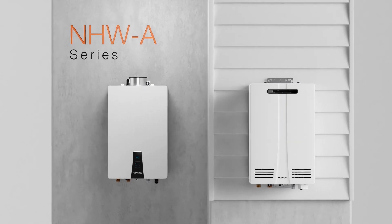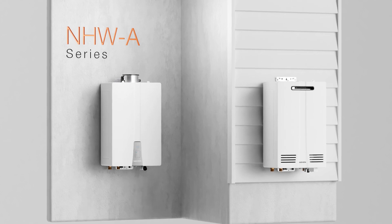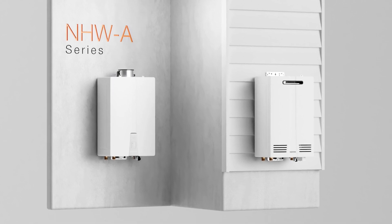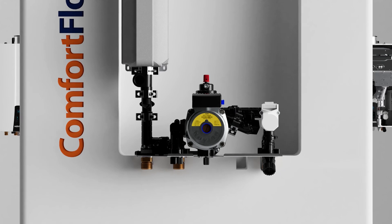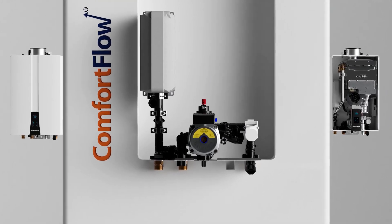Introducing the NHWA series, the most advanced non-condensing tankless water heater in North America. The new NHWA is the first and only non-condensing tankless water heater with comfort flow built-in recirculation pump and buffer tank.